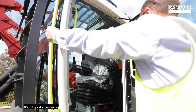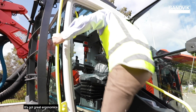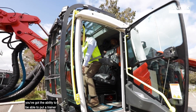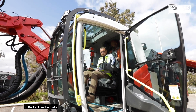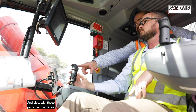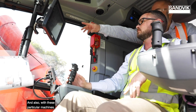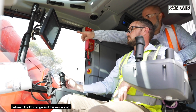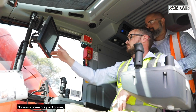From an operator's perspective, they actually like the new style iCab. It's got great ergonomics and also from a training perspective, you've got the ability to put a trainer in the back and step-by-step train the operators. With these particular machines, the controls are very similar between the DPI range and this range, so operators can transfer between multiple machines with ease.